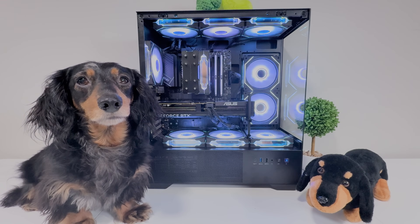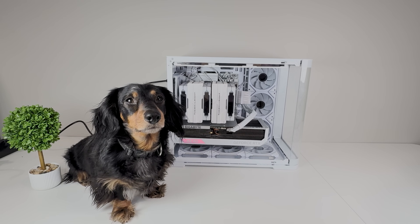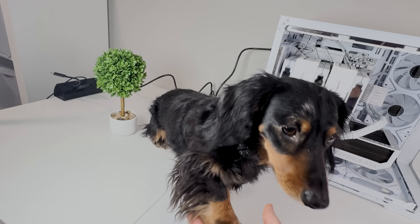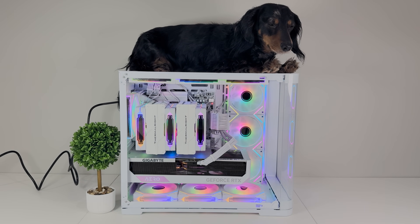There's just one more thing — get this video to 1,000 likes so we can sell our original Dream Gaming PC and build a 9950X3D 5090 PC. Hank desperately needs the extra horsepower. Just look at him — how can you say no to that? Now get out of here. Me and the weenie love you. Goodbye.